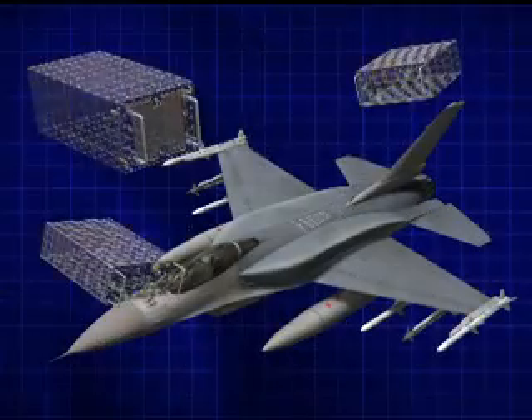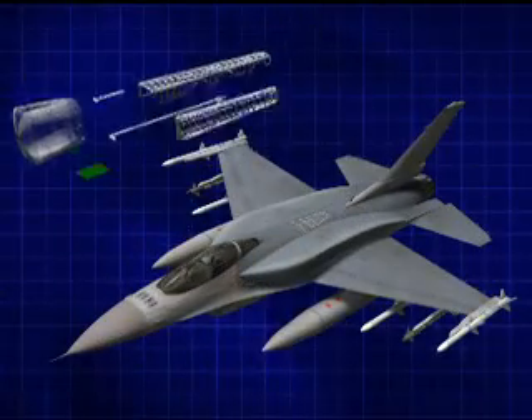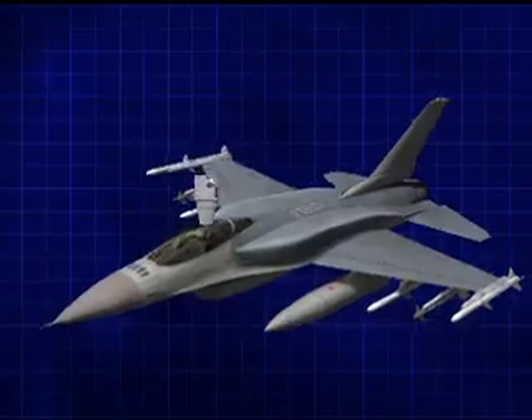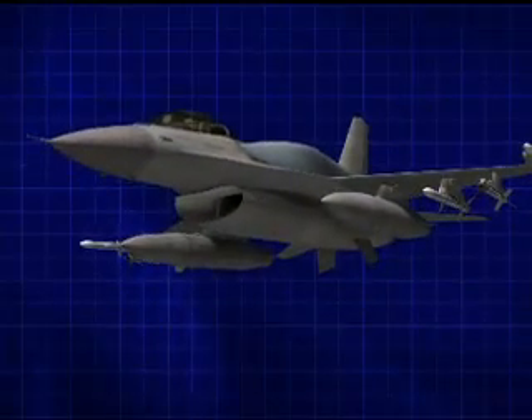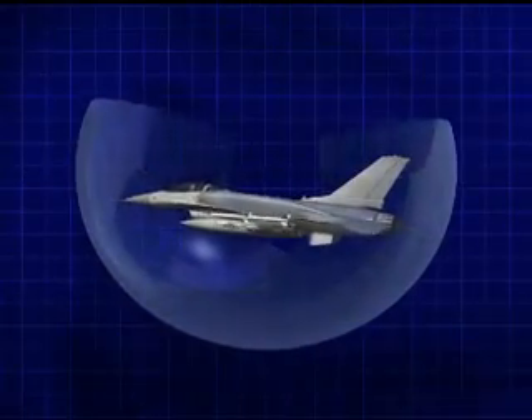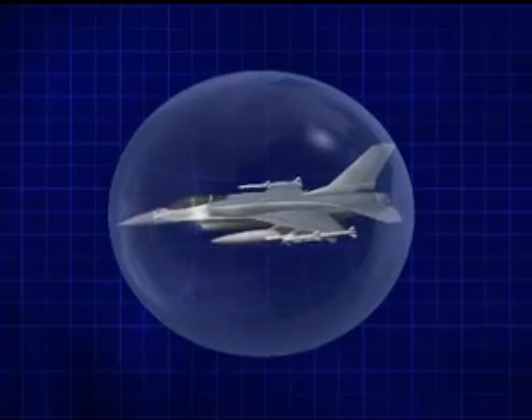Around the aircraft, the electronic warfare suite enhances the pilot's situational awareness and survivability by identifying emitters in the air and on the surface. The combination of the advanced digital radar warning receiver and electronic countermeasure system then assists the aircrew in minimizing exposure to and countering enemy threats.